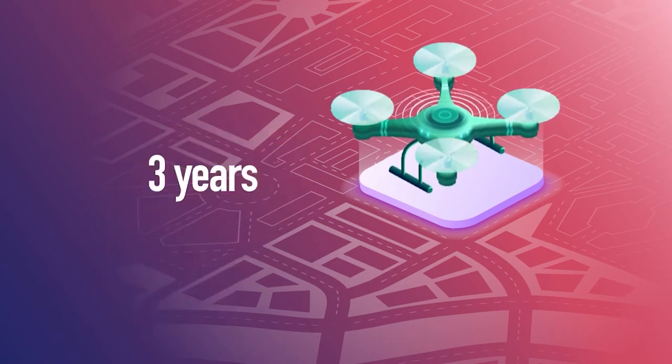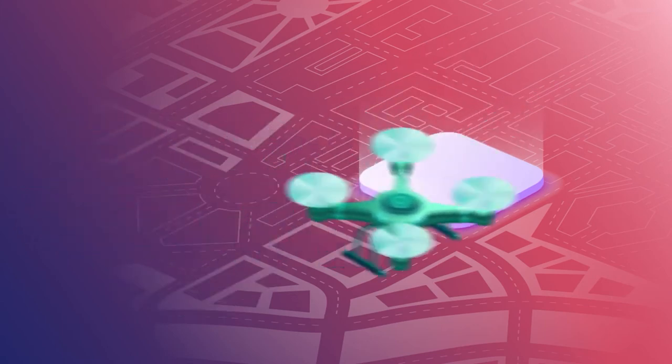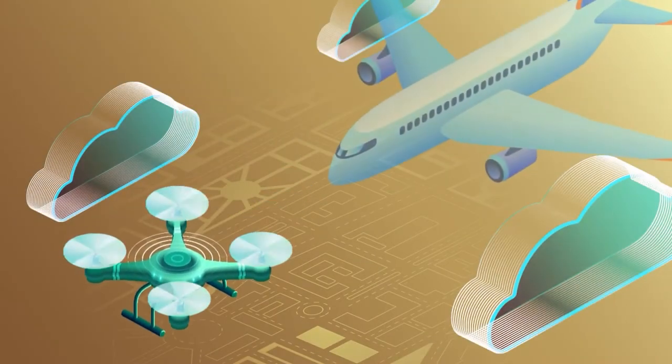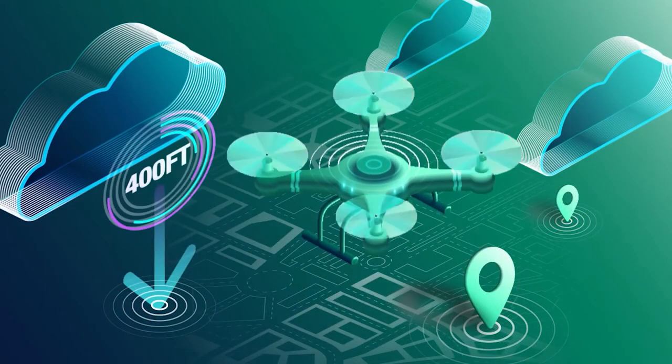Then, mark the drone on the outside with the registration number. After you are registered, make sure you know the basics of flying your drone. Remember to always keep your drone in sight, never interfere with other aircraft, and keep it at or below 400 feet.